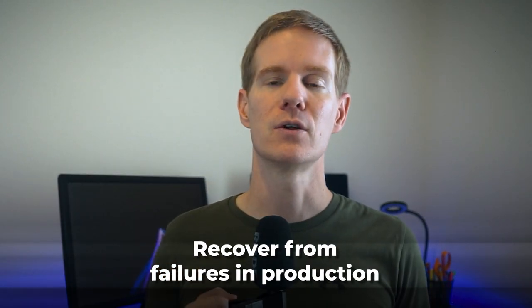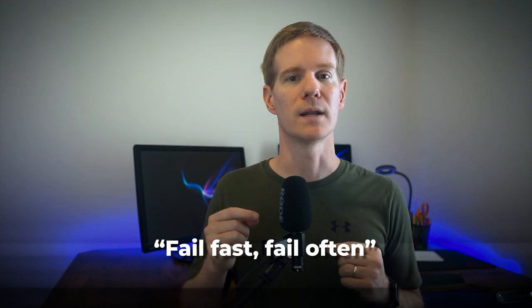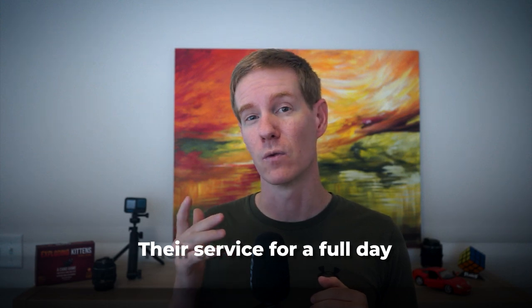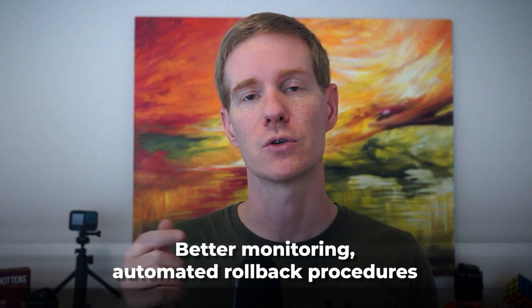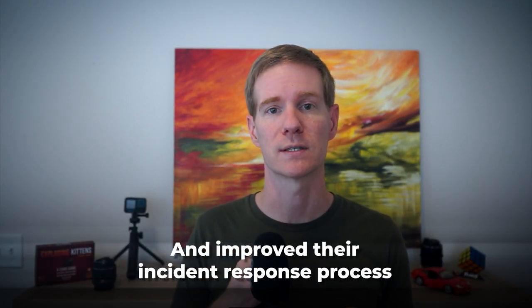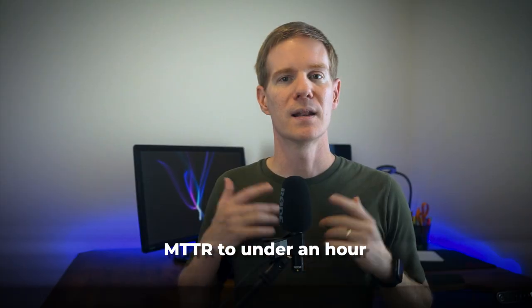Another important KPI is mean time to recover, or MTTR. This measures how quickly a team can recover from failures in production. In the world of fail fast, fail often, the ability to quickly bounce back from issues is crucial. I remember working with a team that had an MTTR of 24 hours — any production issue would essentially take down their service for a full day. By focusing on improving this KPI, they implemented better monitoring, automated rollback procedures, and improved their incident response process, reducing their MTTR to under an hour within a year.